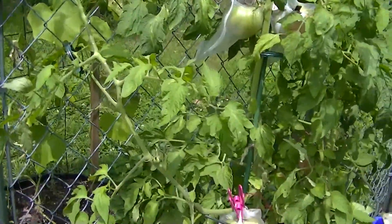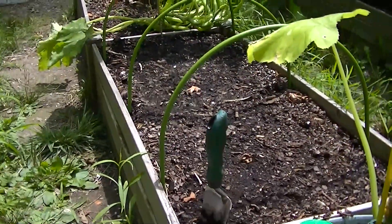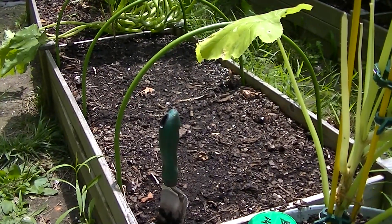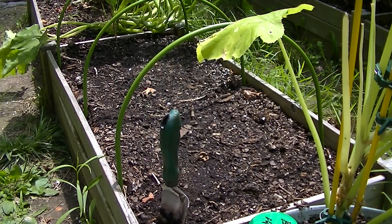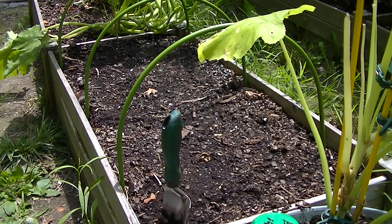Right now I'm going to sow some — I started these from seed — I'm going to be planting some Quick Start cabbage and see if that goes well for me this time around. I'm going to put some new arches on there and have some cloth, some insect protection for them also.